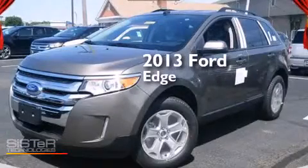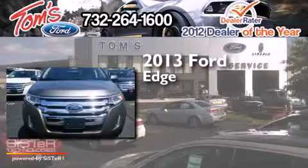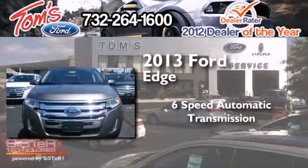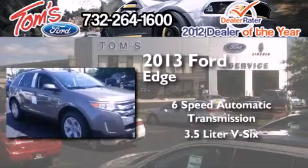This is a brand new 2013 Ford Edge. This crossover has a six-speed automatic transmission, a 3.5-liter V6, and all-wheel drive.